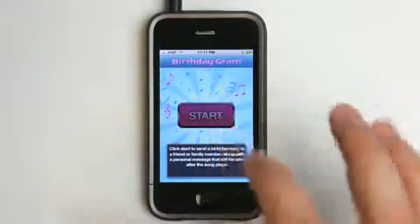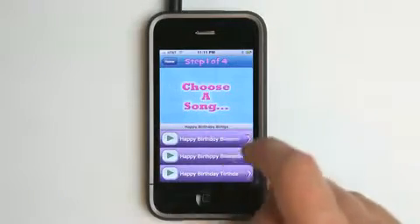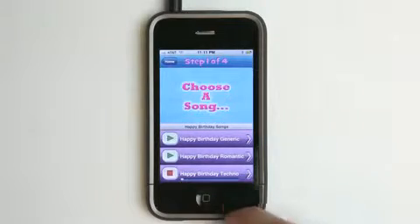Basically really simple to use. You just hit start. You select a type of birthday song — so let's say we're going to go with the techno birthday — and that will play it for us so we can hear it and see what it sounds like.